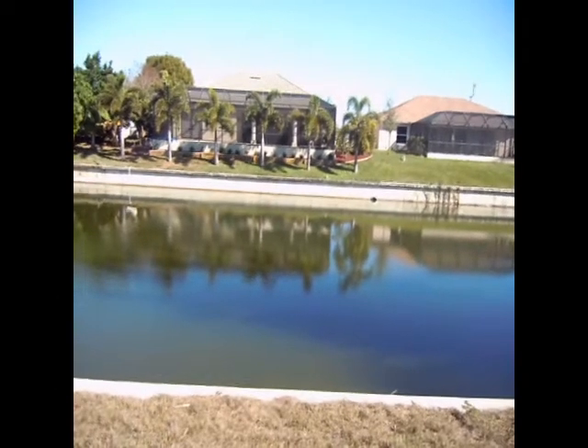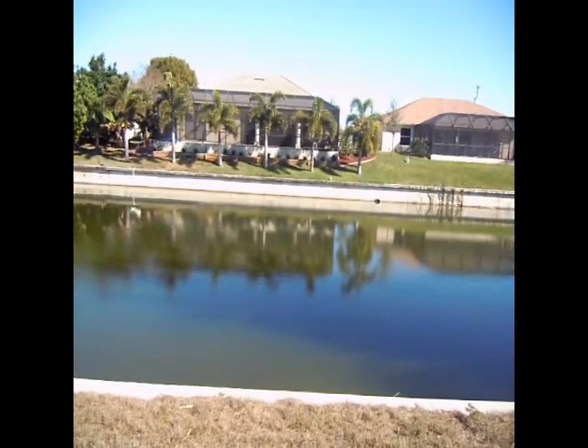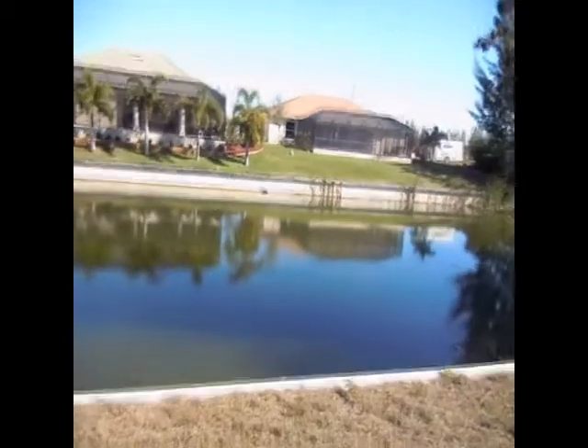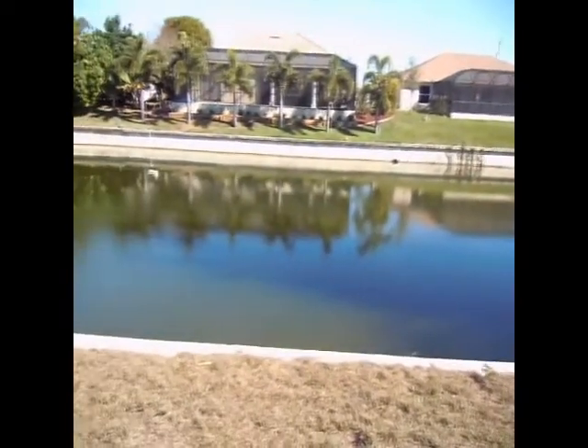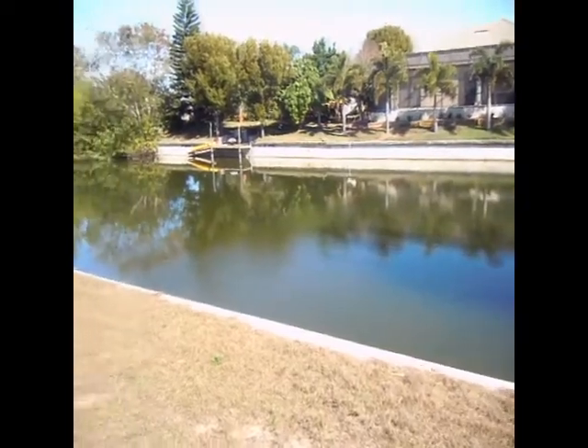Hi, this is Jeff Tumborello with Steel Bridge Realty, here to show you the lot at 2721 SW 11th Avenue. This lot is located on a freshwater canal and it does have a seawall in place. Bear in mind it costs about $12,000 today to put a seawall in.